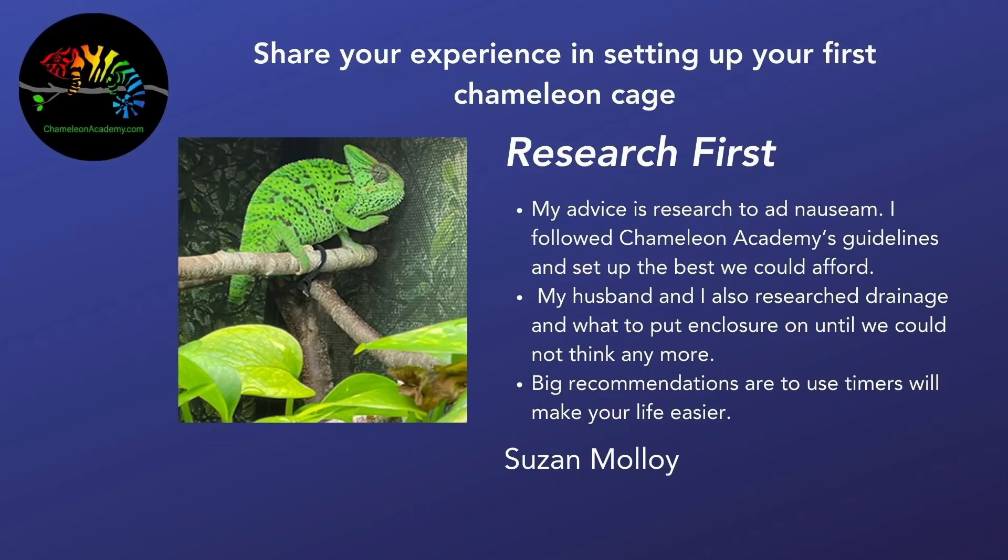Next is Susan Malloy, who recommends researching ad nauseam. Susan followed Chameleon Academy guidelines and set up the best they could afford. She and her husband also thoroughly researched drainage and what to put the enclosure on. There's drainage again — if you ever wondered how important it is. She also highly recommends using timers to make your life easier. Automation is a key part of the chameleon setup — having the lights, misting, and even fogging come on automatically ensures your chameleon gets consistent care every day.